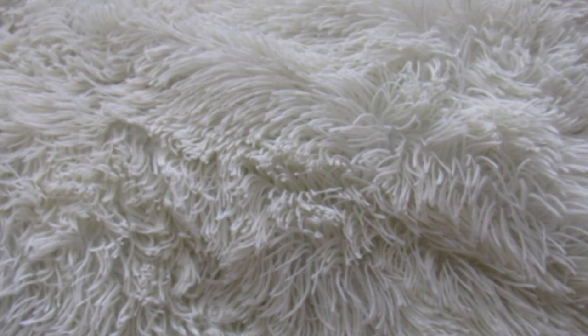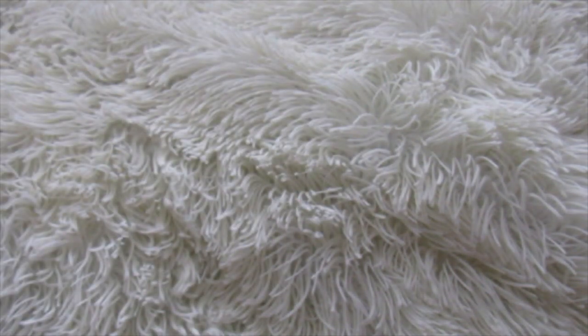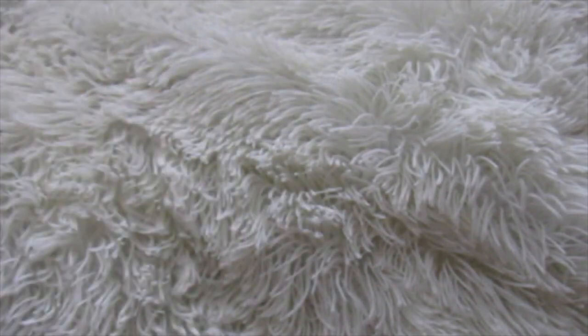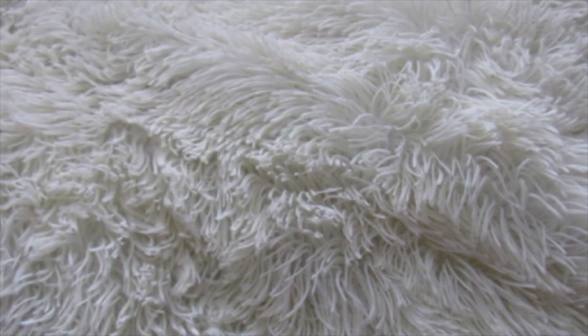Then this is the Tarte Blush Bazaar. Look at this outside packaging — look how gorgeous. People say Too Faced has the best packaging. I really think Tarte has phenomenal packaging. This is an 8 blush and 2 highlight palette — really phenomenal. And it was inexpensive comparatively.